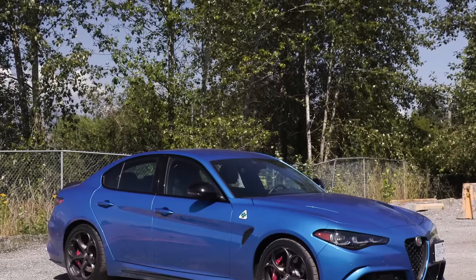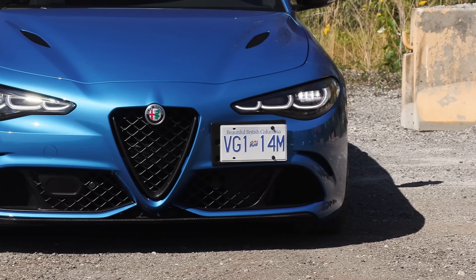How can you resist it? First off, it's fabulous. And secondly, it's the last year for the Quadrifoglio.